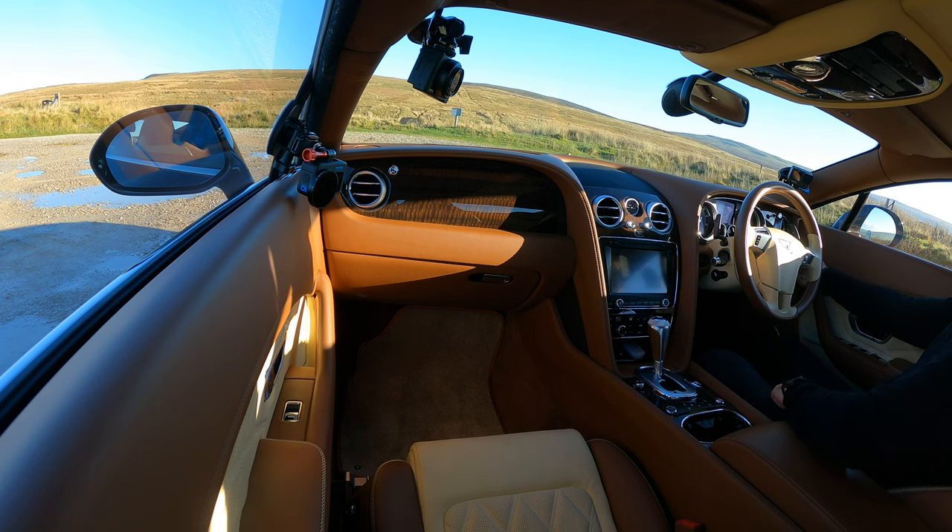In sport mode it actually felt like it was going to do a wheelie — the front wheels felt like they were going to come off the ground like a dragster. You'd need a wheelie bar on the back! It's also got soft-close doors — you just push the door to and the motors bring it in and close it properly.